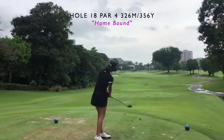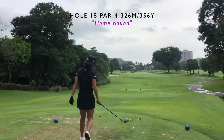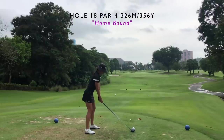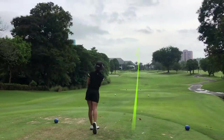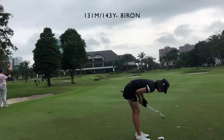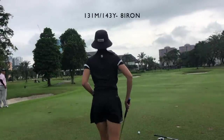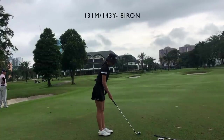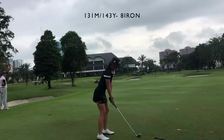Moving on to the 18th hole — the last hole on this nine. It's a pretty straightforward uphill par four with a bunker down the left side and a big tree down the right. I'm trying to go towards the center of the fairway to avoid both. I hit an okay shot but it wasn't the most solid contact. After that tee shot I still had about 143 yards to the pin, and the pin was in front but uphill, so I'm hitting an eight iron to make sure I have enough carry and it doesn't hit the front false slope and roll back down.